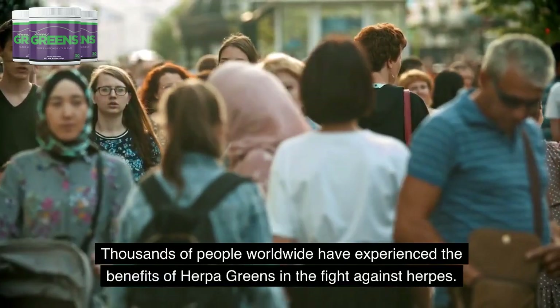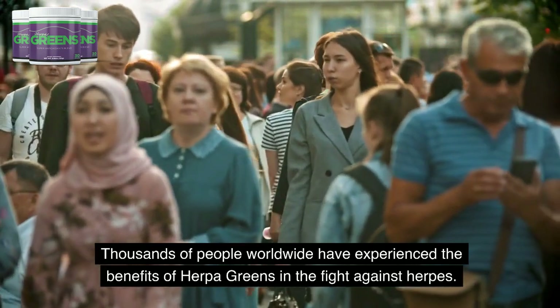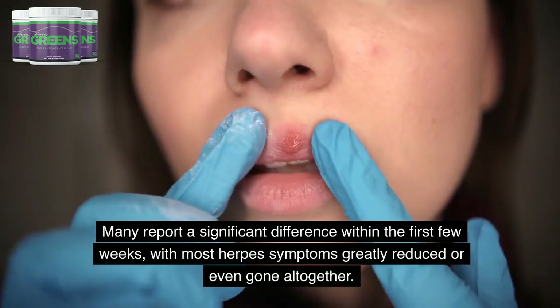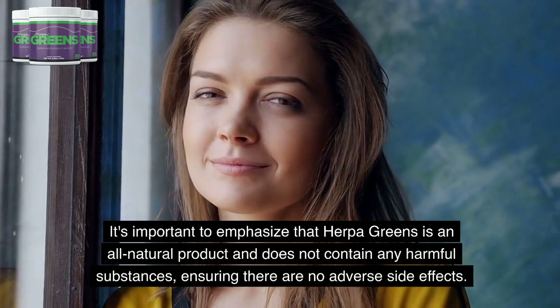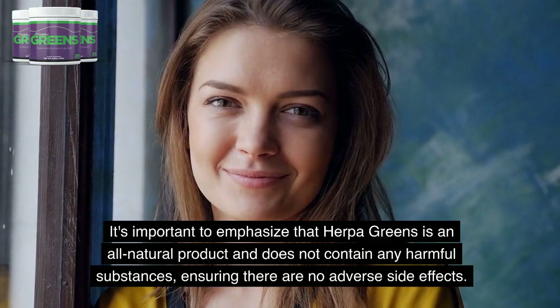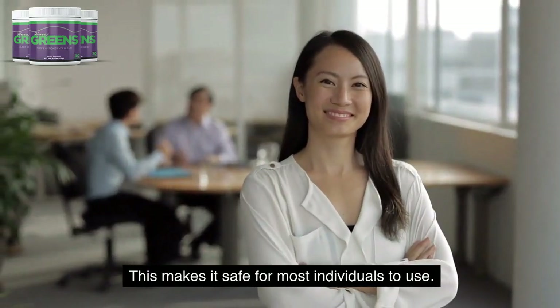Thousands of people worldwide have experienced the benefits of Herpa Greens in the fight against herpes. Many report a significant difference within the first few weeks, with most herpes symptoms greatly reduced or even gone altogether. It's important to emphasize that Herpa Greens is an all-natural product and does not contain any harmful substances, ensuring there are no adverse side effects. This makes it safe for most individuals to use.